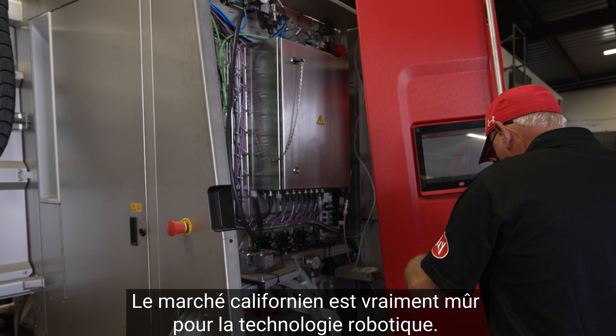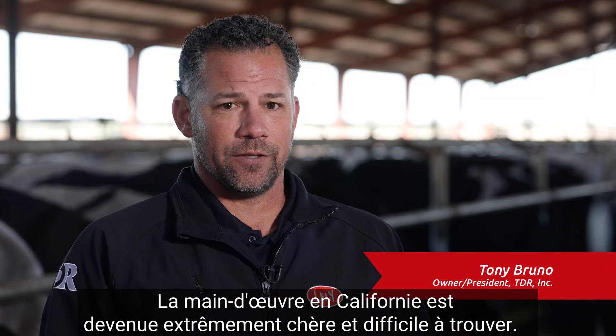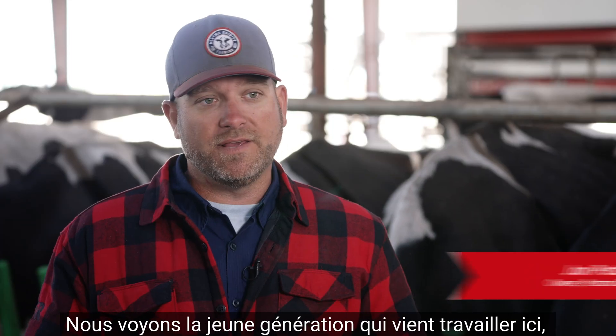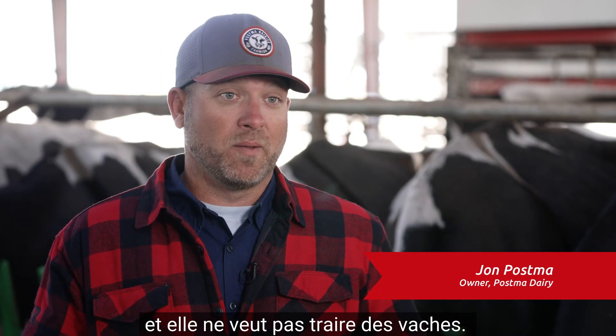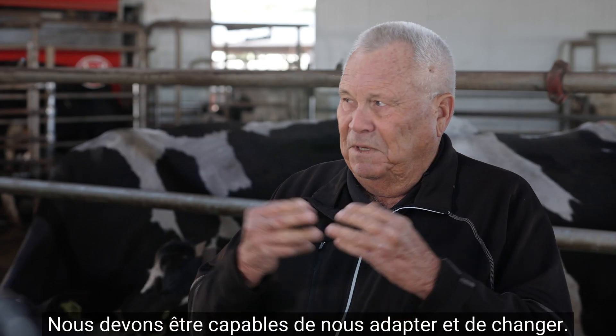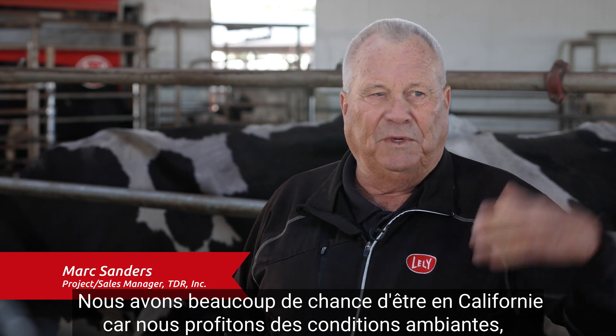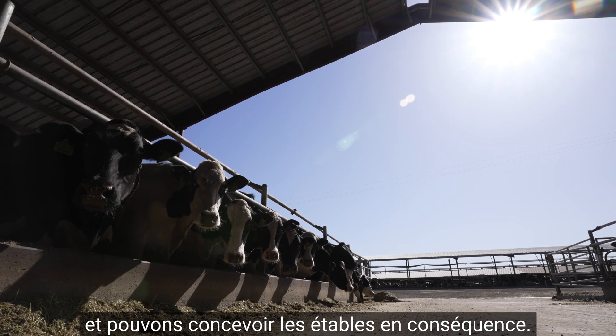The California market is really ripe for robotic technology. Labor in California has gotten to be extremely expensive and hard to find. We see the younger generation coming in to work here and they don't want to milk cows. We got to be able to adapt and change. We're very fortunate because we're in California, so we take advantage of our ambient conditions and we design barns accordingly.